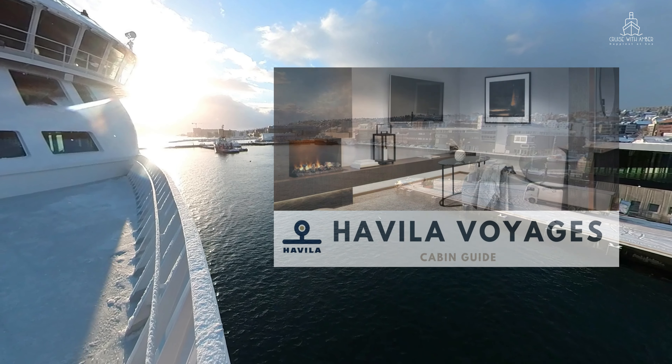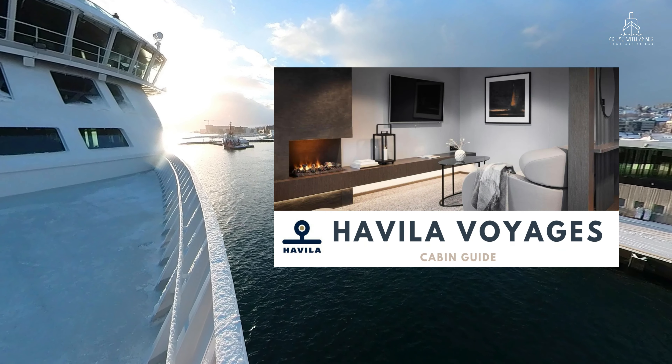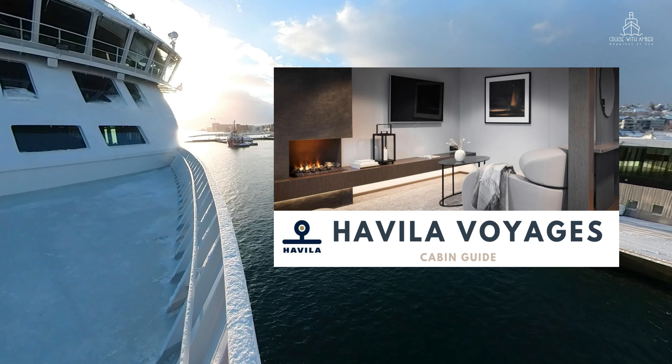If you want to find out more about all the cabins on Havila Voyages, then check out my Ultimate Cabin Guide. Details in the description below.